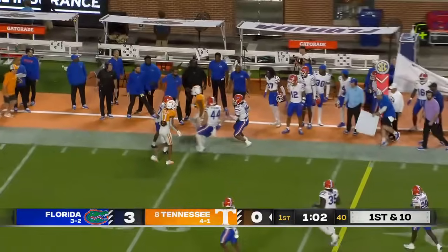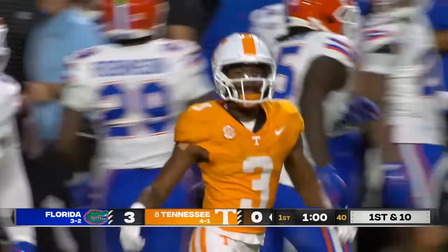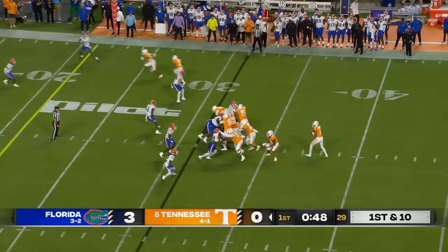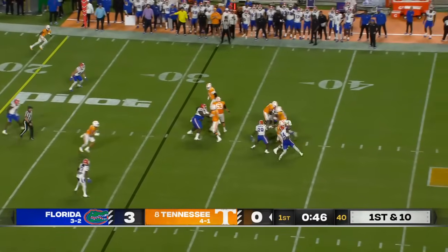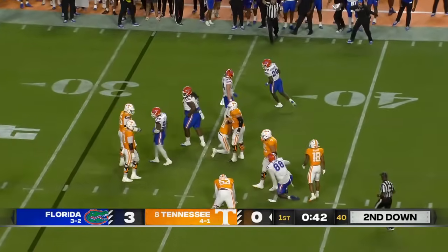Squirrel White down the sideline. Another first down for Tennessee. This is what Josh Heupel wanted to see. Another play action fake — this time he goes down, the pocket collapses, and the sack.